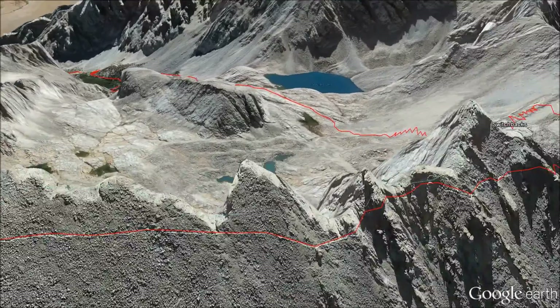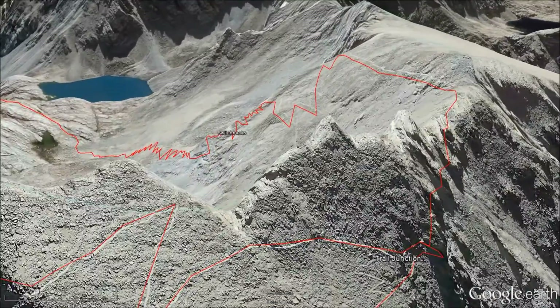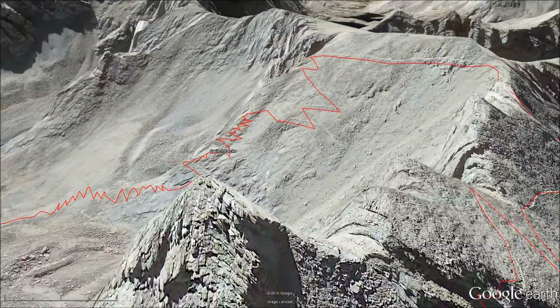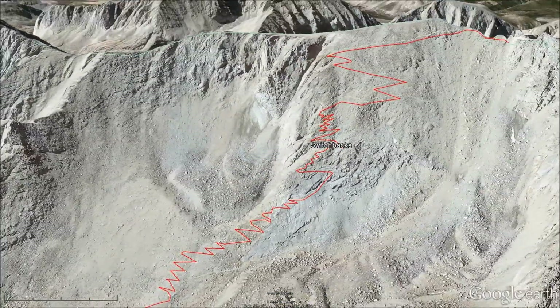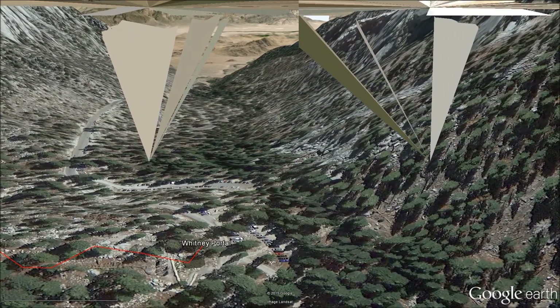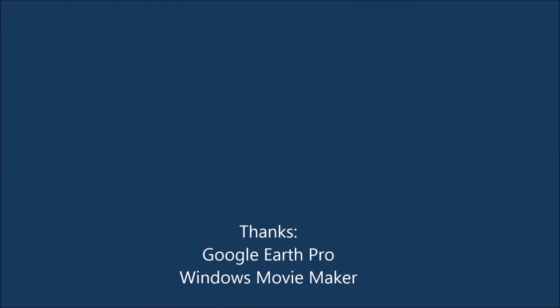The route returns us back to Trail Junction to get our backpacks and then down that long series of switchbacks on the far side of the mountain. There's a total of 6,000 feet of vertical descent — over a mile of vertical descent. And then we end at Whitney Portal. Thank you so much.